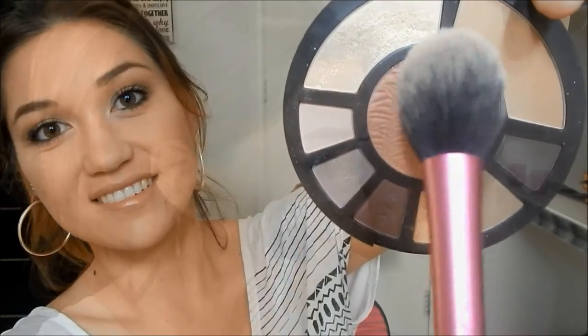And I'm just taking the blush from my Tarte Rainforest After Dark Palette and gently putting that on the apples of my cheeks.